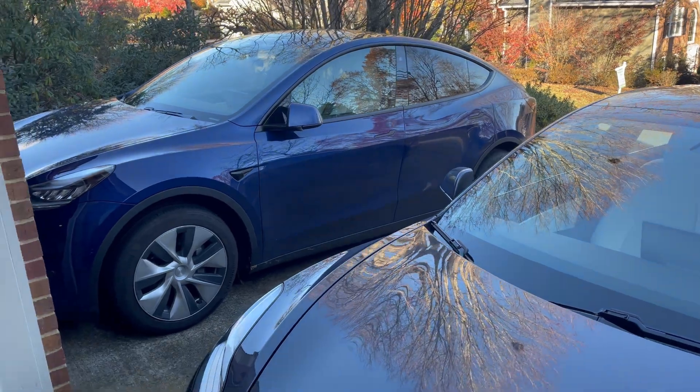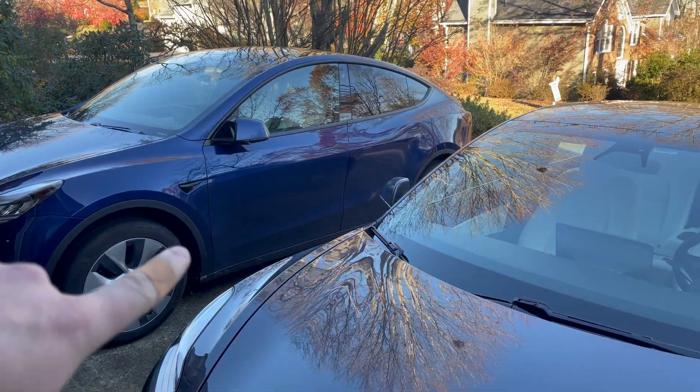The Model Y should be more efficient even though it is a larger vehicle, because it has the heat pump. The heat pump is supposed to be more efficient at heating the car than the resistive heating in the Model 3, so that is hopefully going to be a big difference — but we will see what the difference actually is.